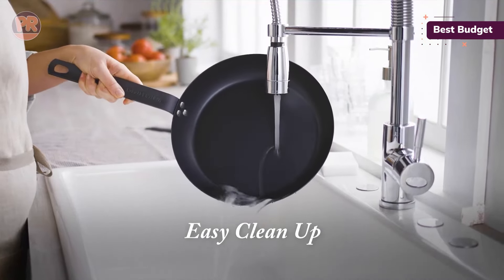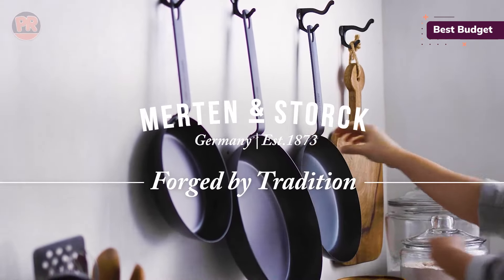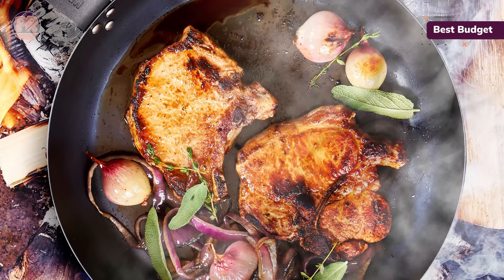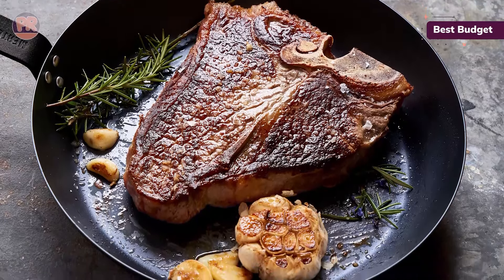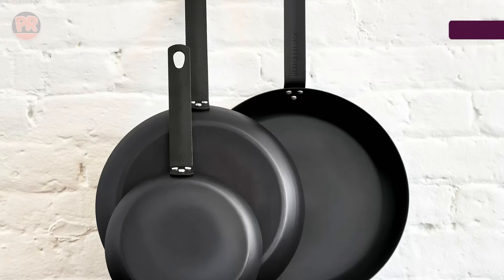This pan works on all stovetops and is oven-safe up to 600 degrees Fahrenheit, making it incredibly versatile. Whether you're frying fish or cooking up a campfire meal, this pan delivers. Customers love its quality, lightweight feel, and easy cleaning. They say it's well-made, cooks beautifully, and is much lighter than cast iron. Some reviews mention mixed feelings about its non-stick qualities and heating, but at this price point, it's hard to beat the value and performance of the Merton and Stork Pan.